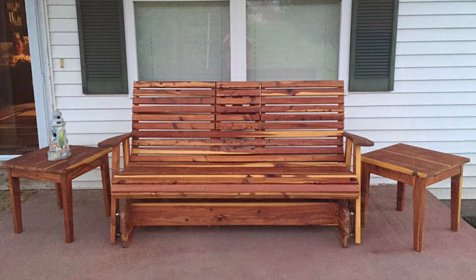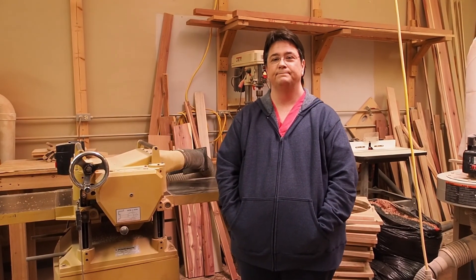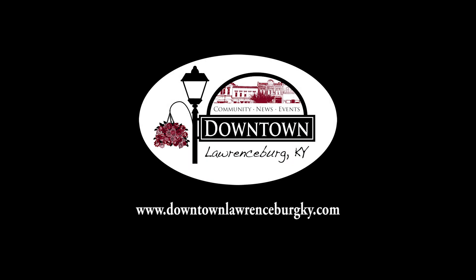We do a lot of swings and gliders — we do a huge business in those. We can do them in any wood, but it seems like the most popular is cedar. Covering all your community news and events, this is Downtown Lawrenceburg KY.com.